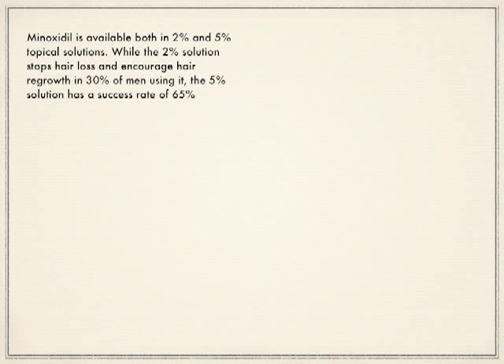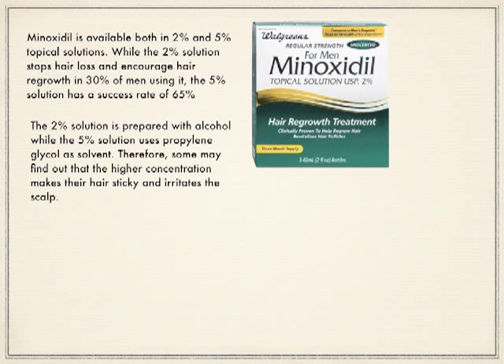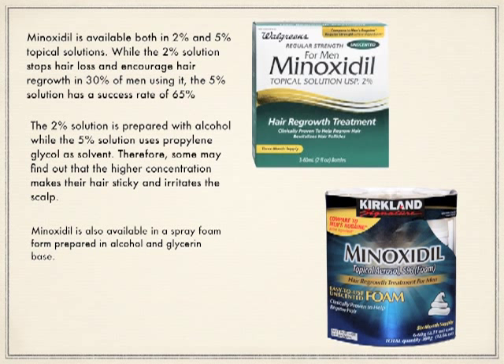While the 2% solution stops hair loss and encourages hair regrowth in 30% of men using it, the 5% solution has a success rate of 65%. The 2% solution is prepared with alcohol, while the 5% solution uses propylene glycol. Some may find that the higher concentration makes their hair sticky and irritates the scalp. Minoxidil is also available in spray foam, prepared in an alcohol and glycerin base, containing 5% minoxidil and is just as effective as the liquid form.